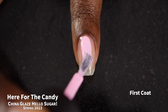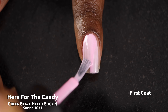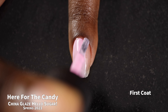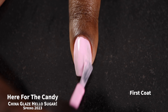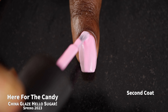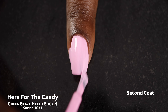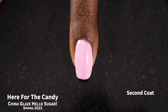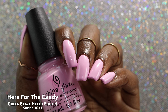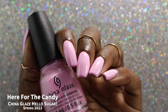Next up we have Here for the Candy, which I will describe as a pale pinky lavender pastel creme polish. This one also had a really great formula. It was a little bit streaky on that first coat, but not unusually so for a color that is so light. It was another super creamy application, and the base did not feel overly thick or thin at all. I am still trying to get used to having short nails, and I keep overloading my brush a little bit.